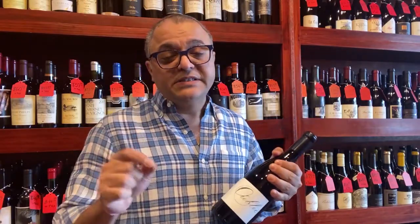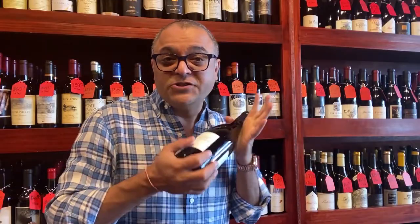This video is about the Booker Oubli 2017. Can we have a really nice Rhone-style blend in Paso Robles? This has been tried by the Booker winery. The name is Oubli — let's see how it tastes.